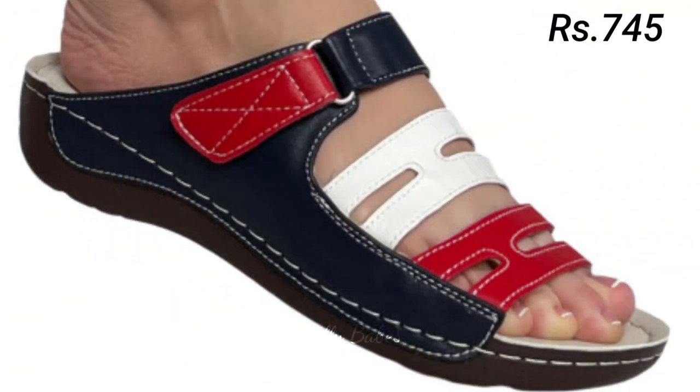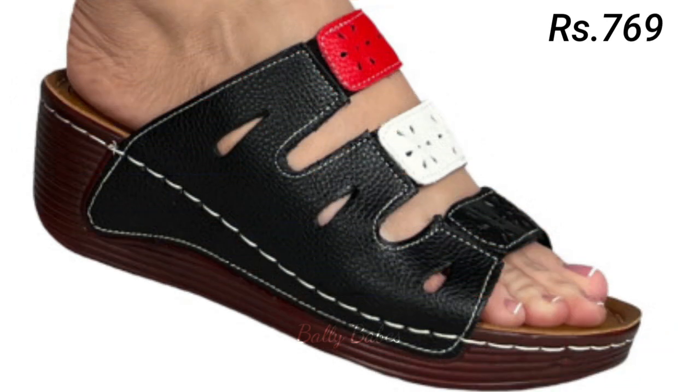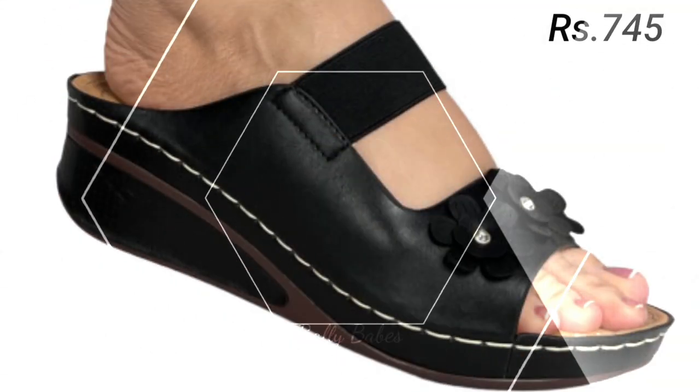Next we have the collection of flats. These shoes are perfect for both casual and formal occasions and come in a variety of designs and materials — from classic leather to trendy snake prints — so you will find a pair that suits your needs and taste.